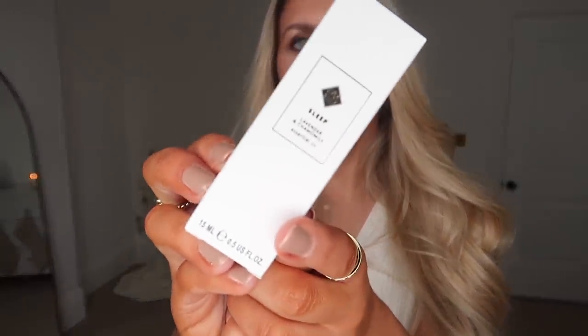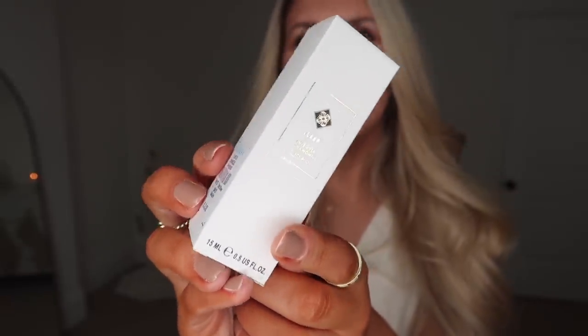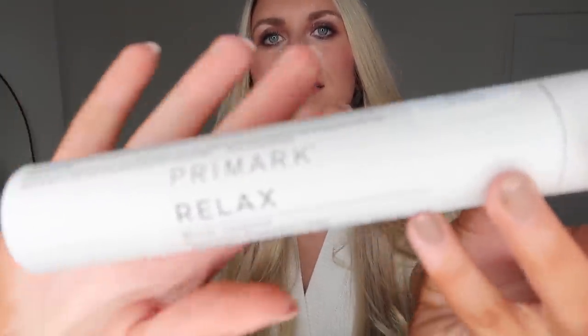They have this sleep oil which is £2.50 — you can pop these in essential oil burners. You could put this together as a gift set, maybe paired with an aromatic diffuser as well. I also got these from the home fragrance section at £2 — it's a tube of relax-scented reed diffusers.